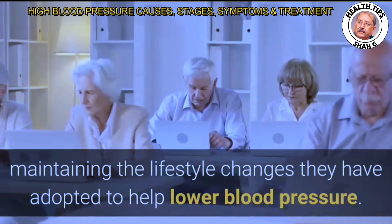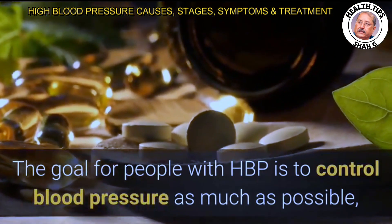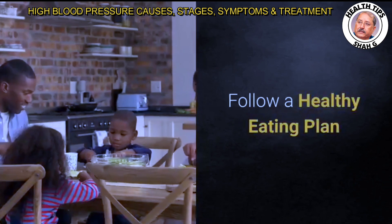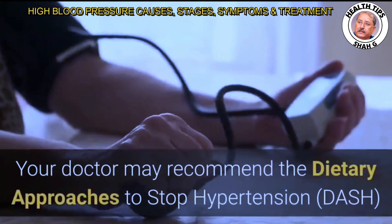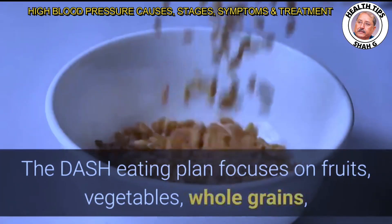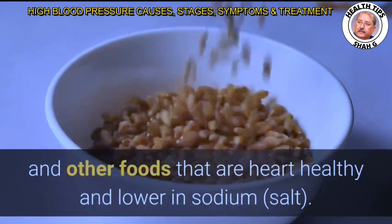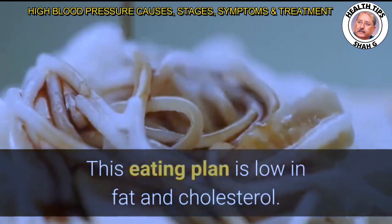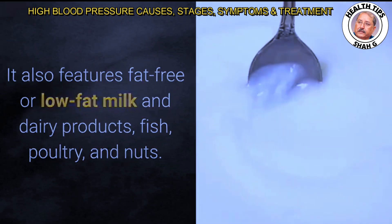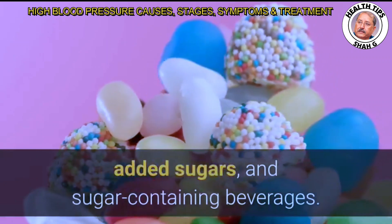Sometimes it is possible to control blood pressure with lifestyle changes alone, but some senior citizens may also need prescribed medicine. Your doctor may recommend the Dietary Approaches to Stop Hypertension (DASH) eating plan. The DASH plan focuses on fruits, vegetables, whole grains, and other heart-healthy foods lower in sodium. It is low in fat and cholesterol and features fat-free or low-fat milk and dairy products, fish, poultry, and nuts, while suggesting less red meat, sweets, added sugars, and sugar-containing beverages.